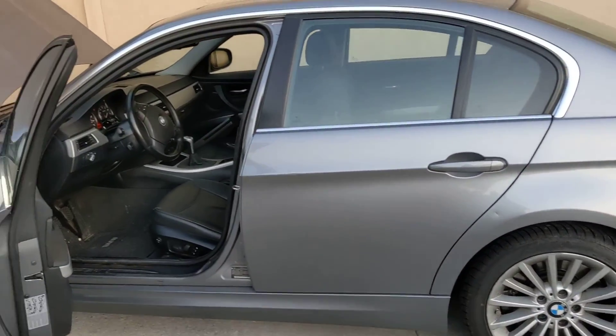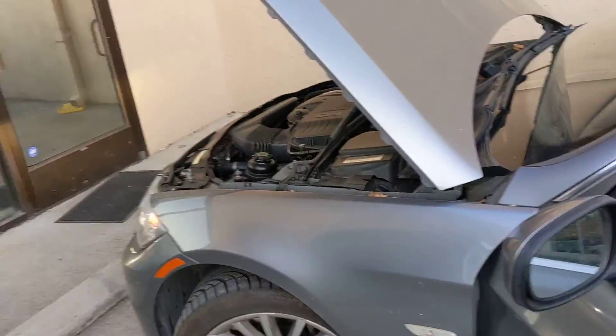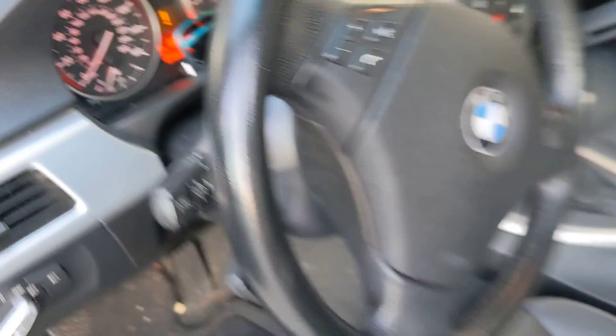All right, it needs a clean. This is a car. It's got a number of miles on it — 171,960 miles.